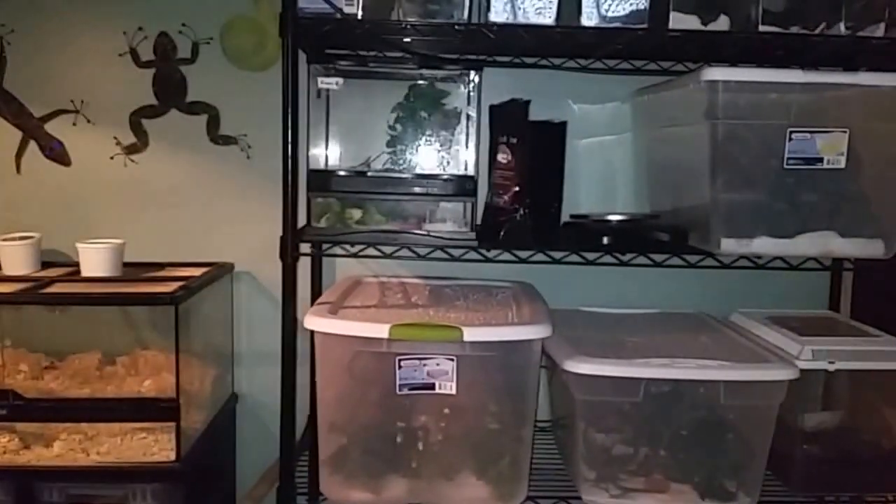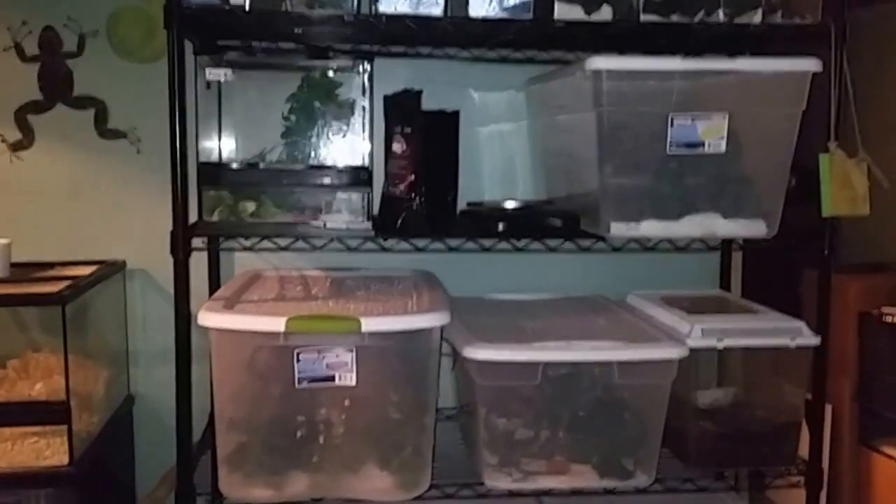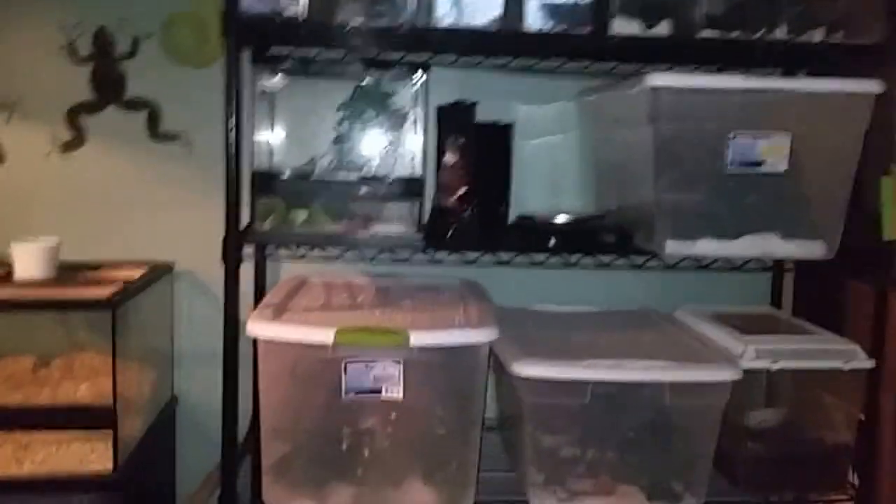If you guys like this new reptile room and want to see more update videos on whatever animals, leave them down in the comments. As usual, comment, rate, subscribe — do what you got to do. Hope you guys have a great day and thanks for watching.